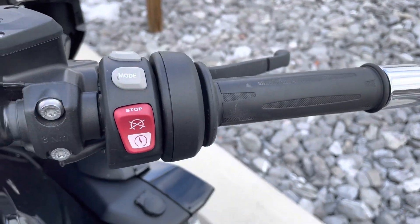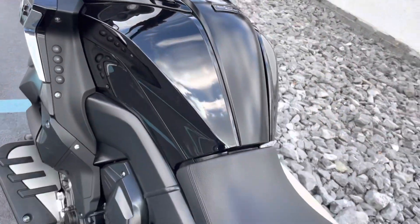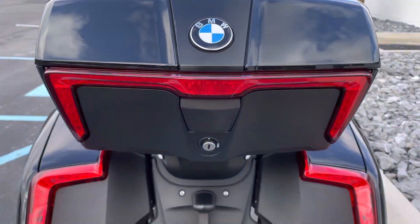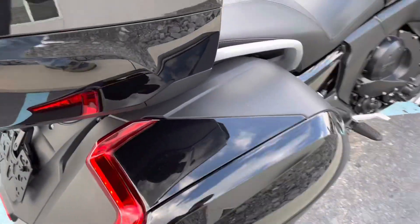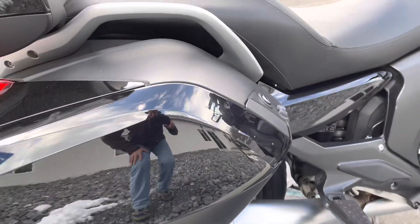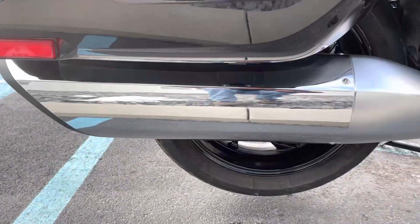Heated grips, buttons all look great. Tour pack is in perfect condition. Right hand bag has one little boot scuff — I think you can buff that out. Bottom of the bag is perfect, muffler is perfect.